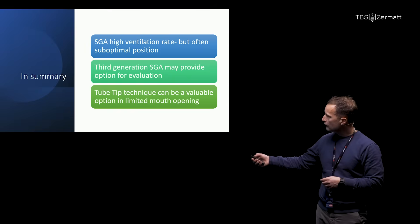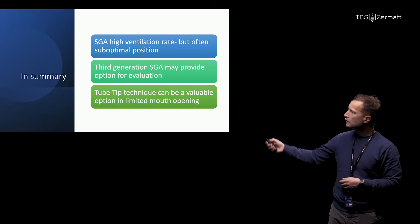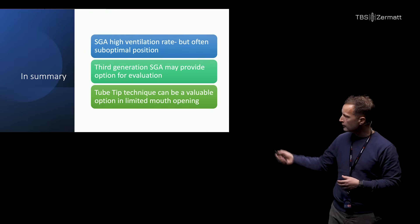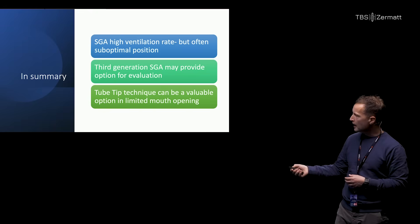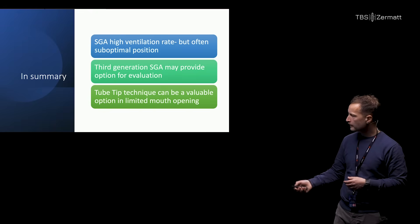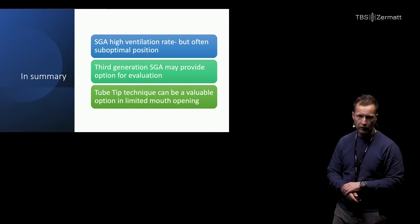So, superglottic airway: ventilation rate is good but often suboptimal position - be aware. I'm not saying what you should do, just be aware. Third generation may provide options for evaluation and correction. And the tube tip technique can be a valuable option in limited mouth opening. Thank you very much.